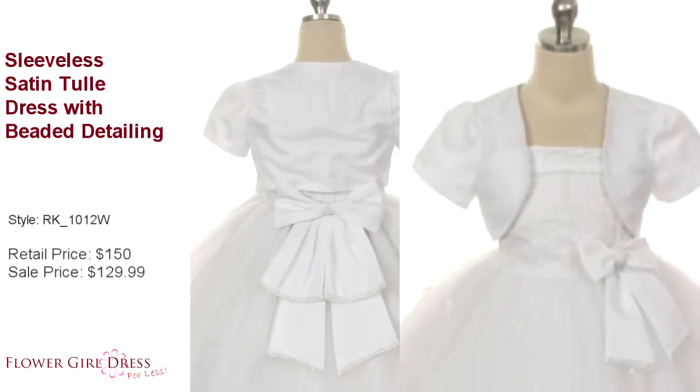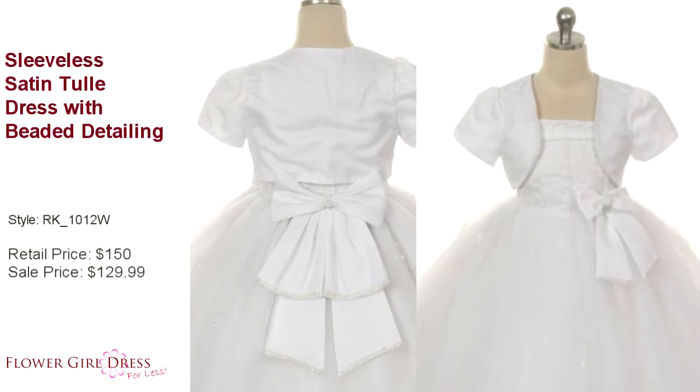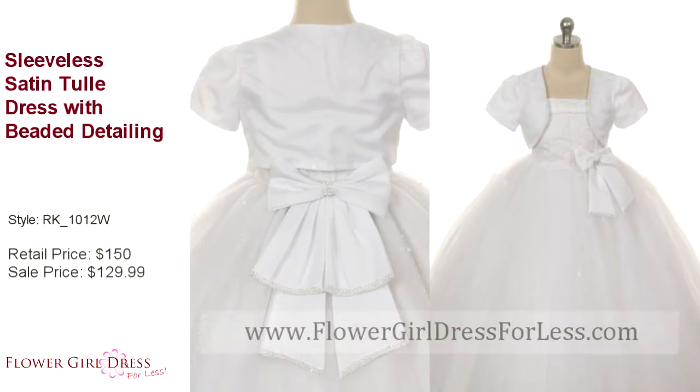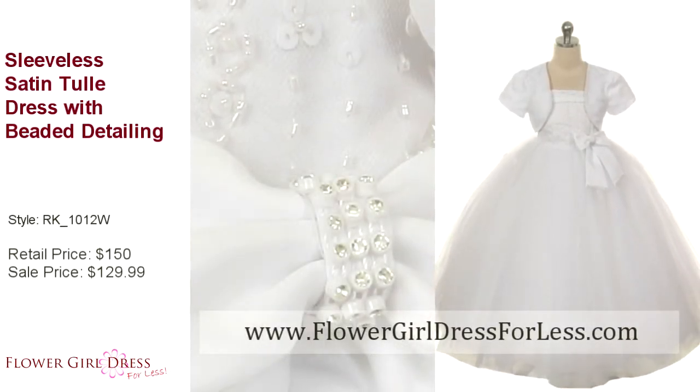Dress Stoner Brewer RK1012W — exquisite in design and simply gorgeous in style. You must go to the website and enlarge the pictures to see all the intricate beading in the bodice. There is also rhinestone beading on the front and back bow of this dress.